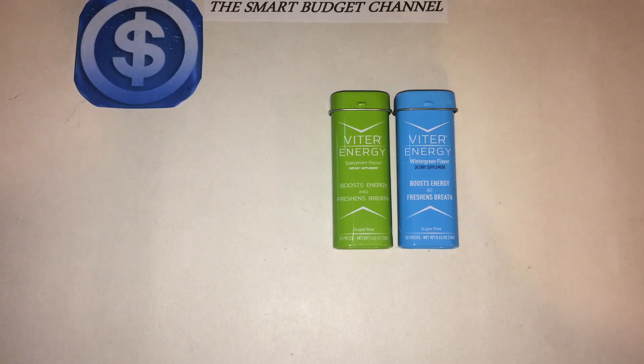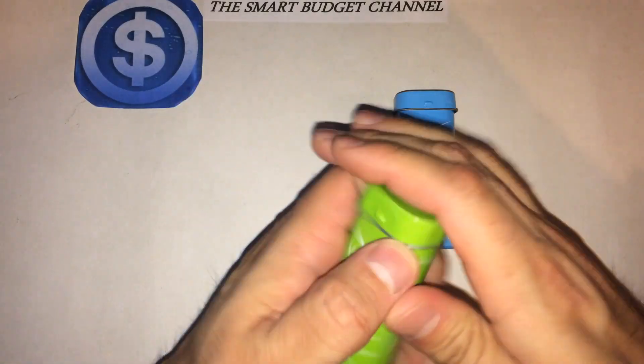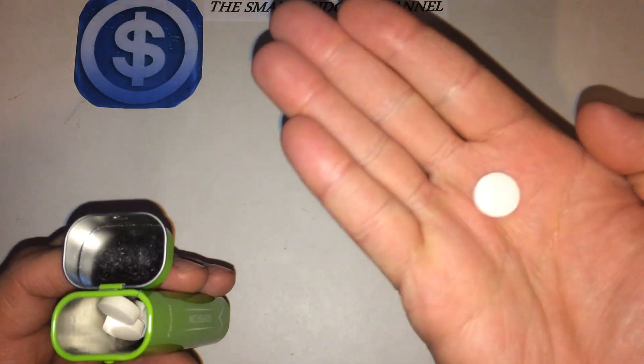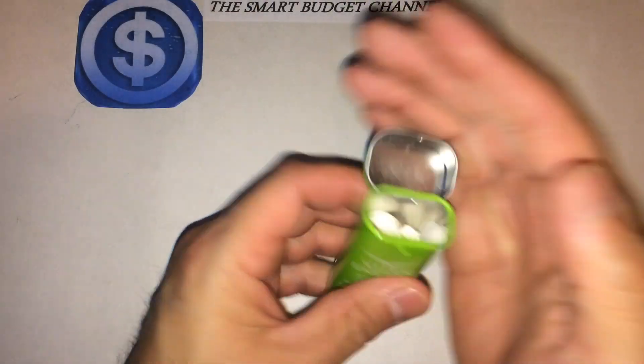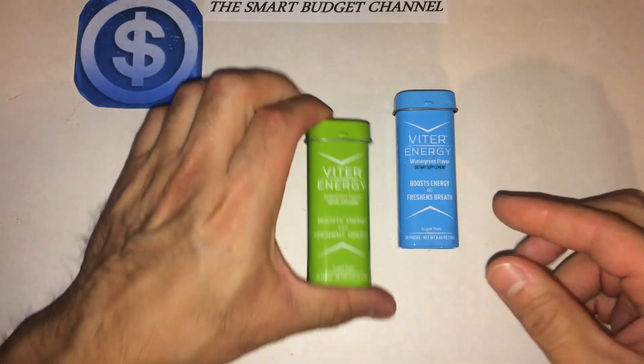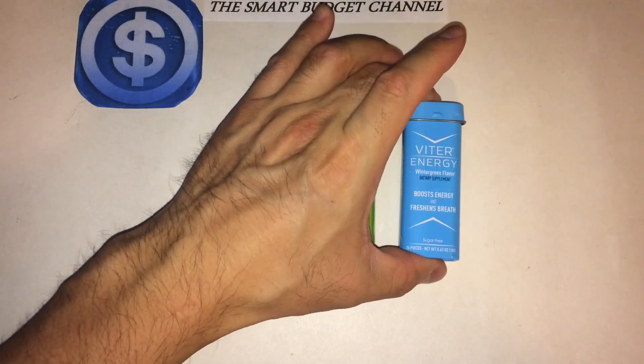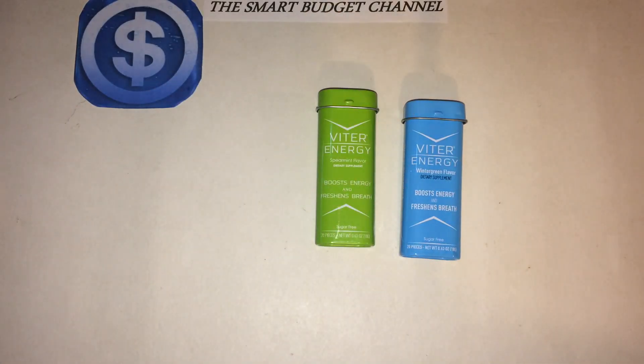They're the size of a standard breath mint. I'll go ahead and show you — I really love the case. They come in a variety of flavors like spearmint — this is spearmint — and this is wintergreen flavor.